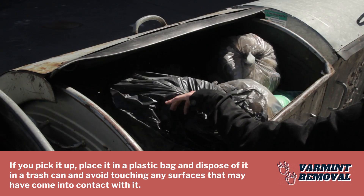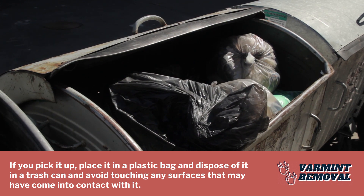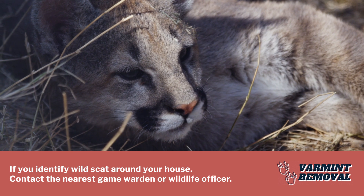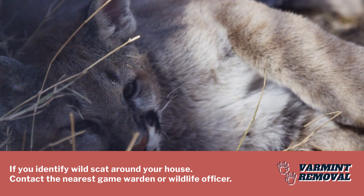If you pick it up, place it in a plastic bag and dispose of it in a trash can, and avoid touching any surfaces that may have come into contact with it. If you identify wild cat scat around your house, contact the nearest game warden or wildlife officer.